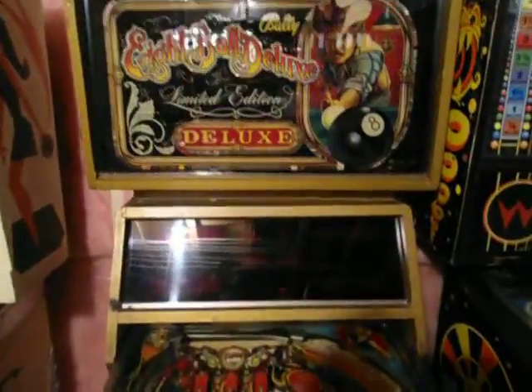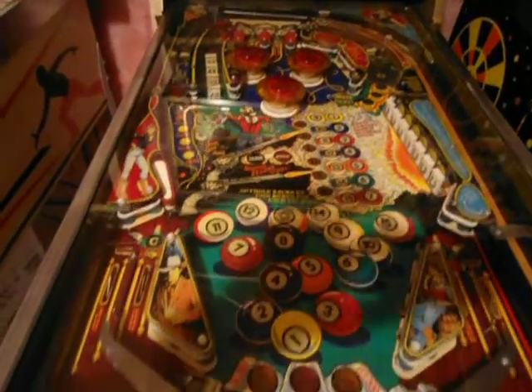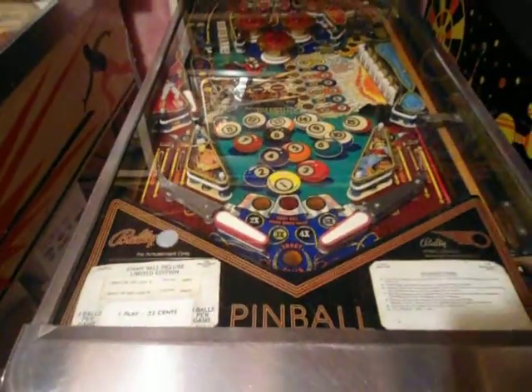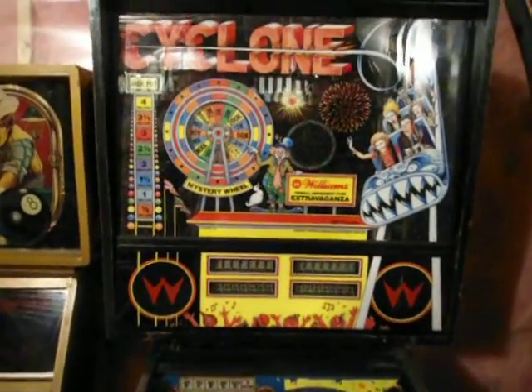Eight Ball Deluxe LE — really nice. This one's been totally rebuilt, all new coils. The coils when I got this were all locked on and the solenoid driver board was all burnt — it was just terrible. So I got everything new and the thing plays like a rocket.